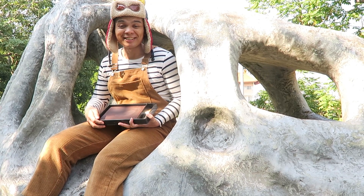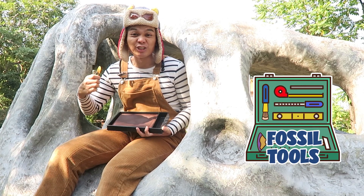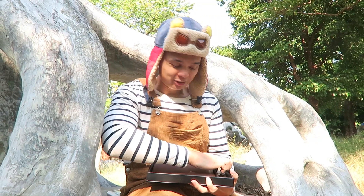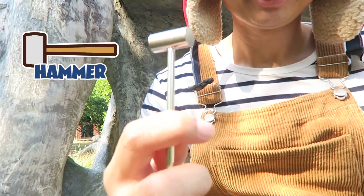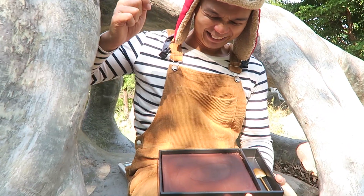When scientists look for dinosaur bones, they use tools to break up the rocks and dirt. I have this small hammer which we can use to break up this chocolate, which is like the rocks and dirt. Cubs, let's use our tools and break the layer of chocolate to find our fossil.